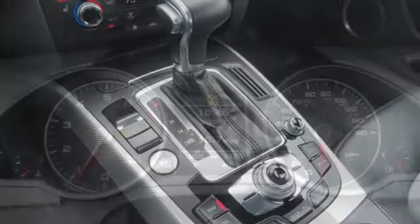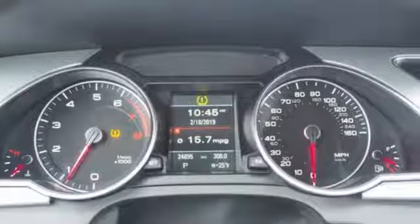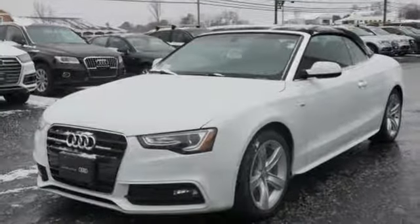Car and Driver observes the A5 is stylish, well crafted, and nimble. Audi doesn't follow trends, it sets them.